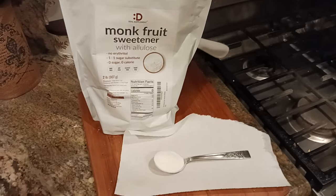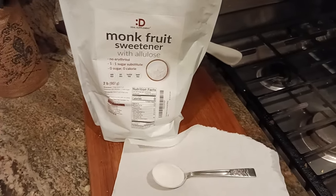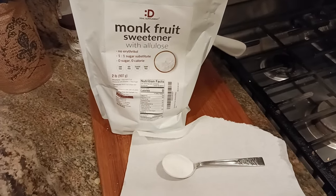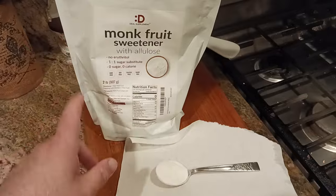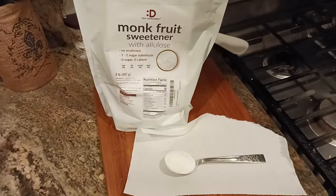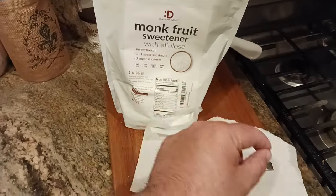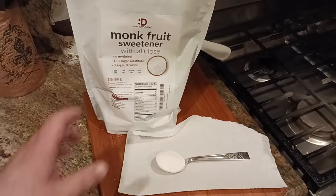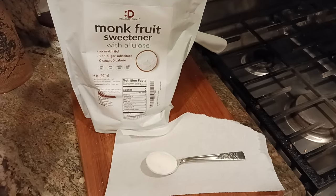But in terms of like if you're diabetic — I have heard, don't quote me, do your own research — but I have heard that this will not spike your blood sugar the same way that sugar will. It's two totally different things, two opposite ends of the spectrum. If you are diabetic, ask your doctor, see what your doctor thinks.